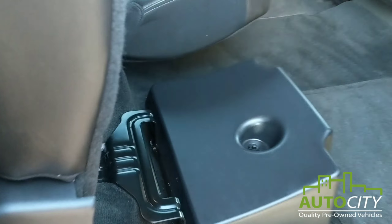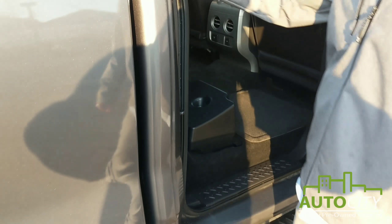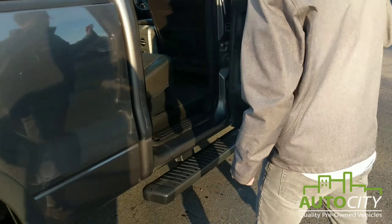Hey everyone, it's Derek Sullivan from AutoCity. We want to show you a vehicle we just got in — this is a 2014 Ford F-150 FX4.